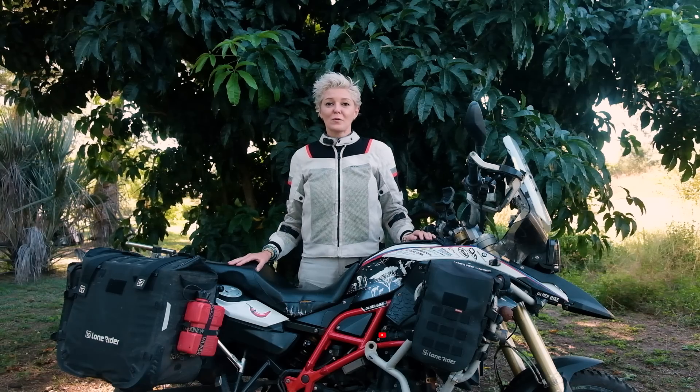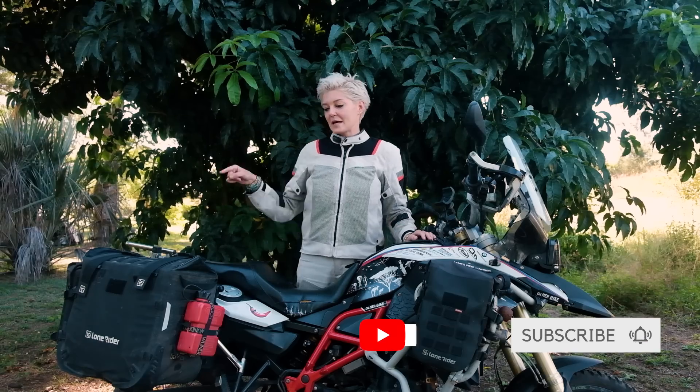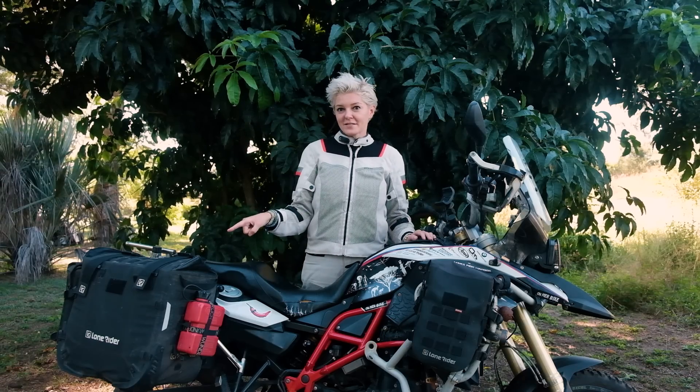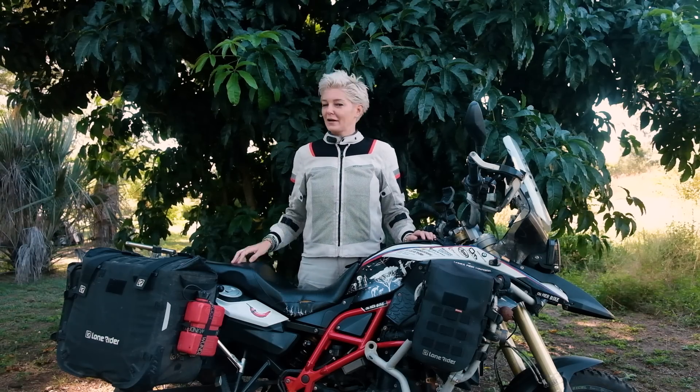Hello guys, this is Kinga and welcome to the On Her Bike channel. Today I'll be sharing my thoughts about LongRider motor bags and the other bags from LongRider — I've actually got a few of them, so it's their full range.